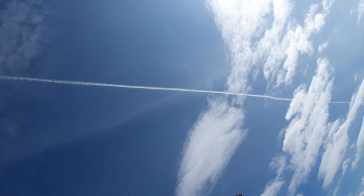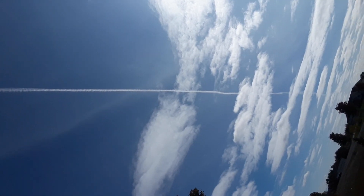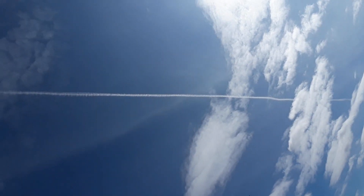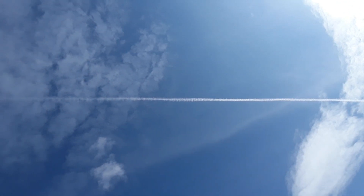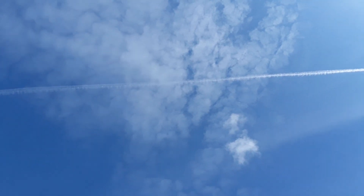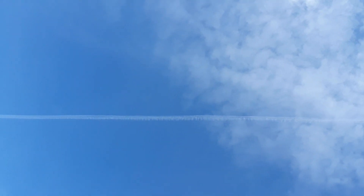You can see all the way across the horizon here where he started way off there and then went straight over the house. You could see the progression of the chemicals as they drip and spread to create a fake cloud.